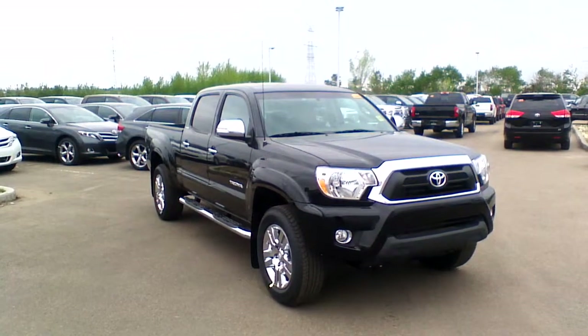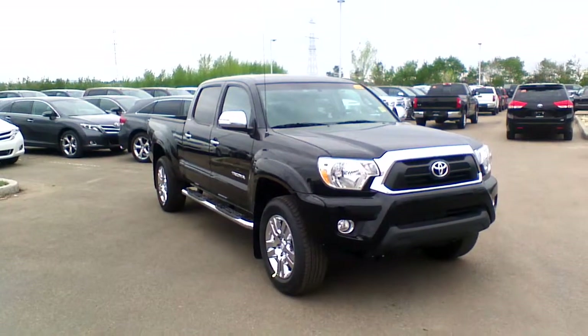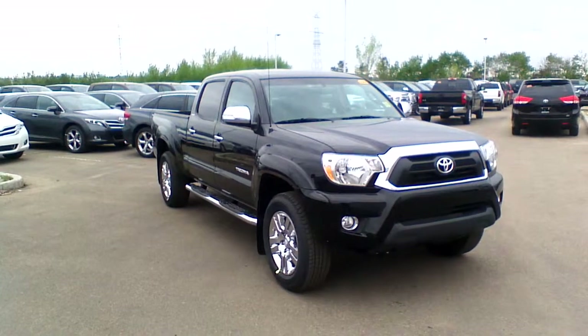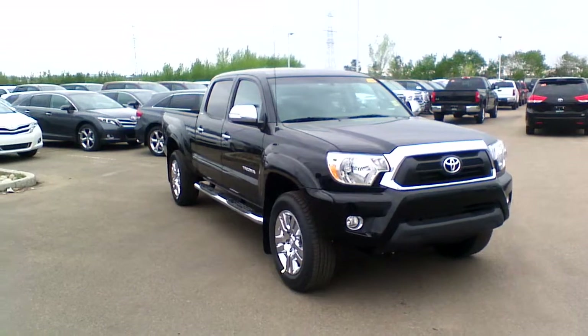Hello Dustin, this is Dom from Shreveport Toyota. I am doing a quick walk-around video of this beautiful 2014 Toyota Tacoma Limited for you, in order to provide you the best possible review of this truck.